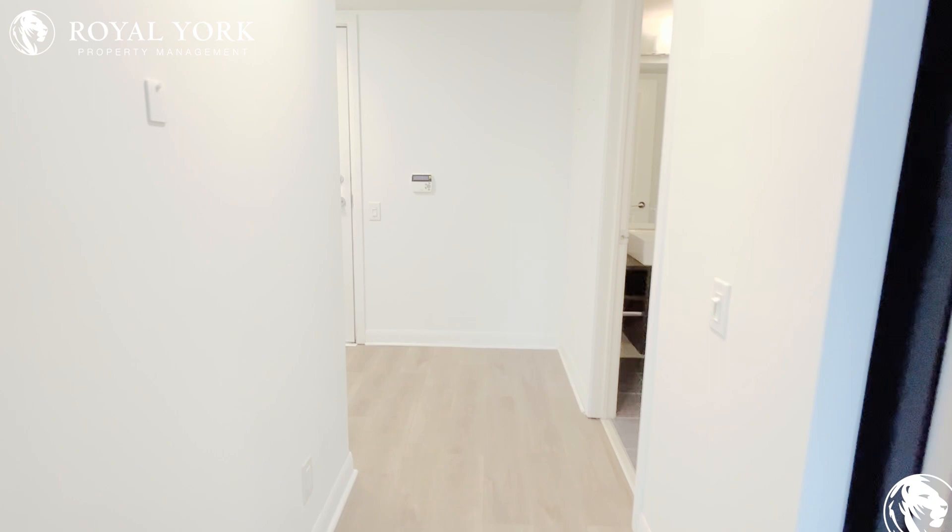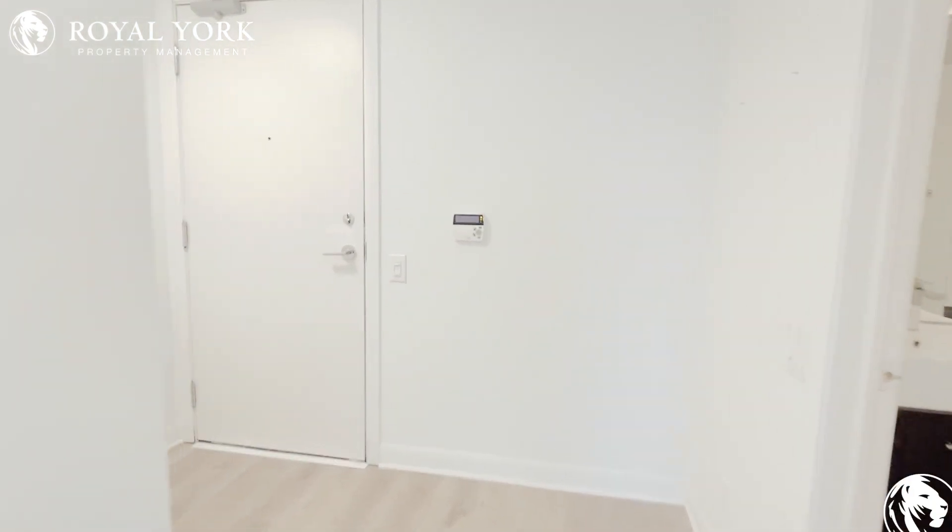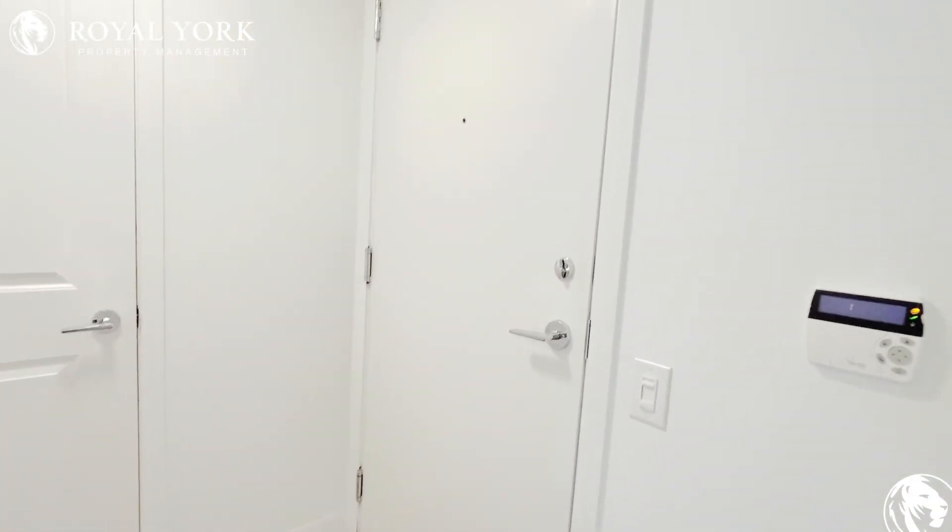If you like this home you can contact Broad York Property Management 24 hours a day, seven days a week. I'll see you next time.